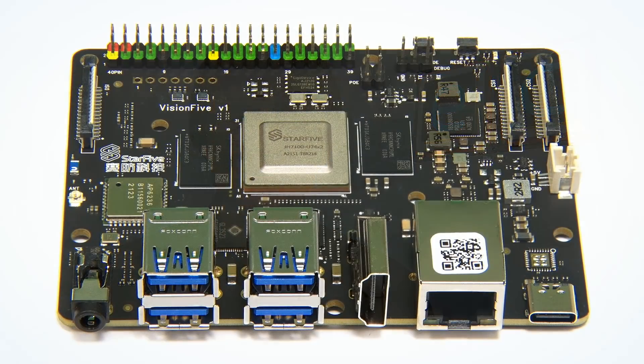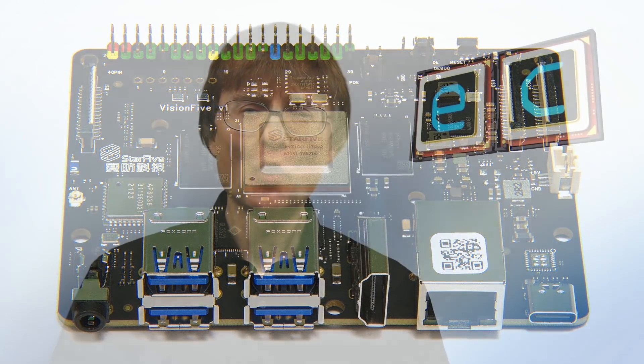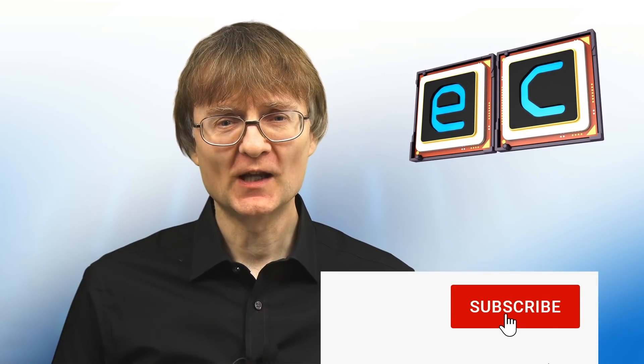Pioneering hardware like the Vision 5 has the potential to lead us into a new era of open computing. I'll soon be posting more RISC-V videos including further hardware reviews and broader explanations of what RISC-V is all about. But now that's it for another video. If you've enjoyed what you've seen here, please press that like button, and if you haven't subscribed, please subscribe. I hope to talk to you again soon.